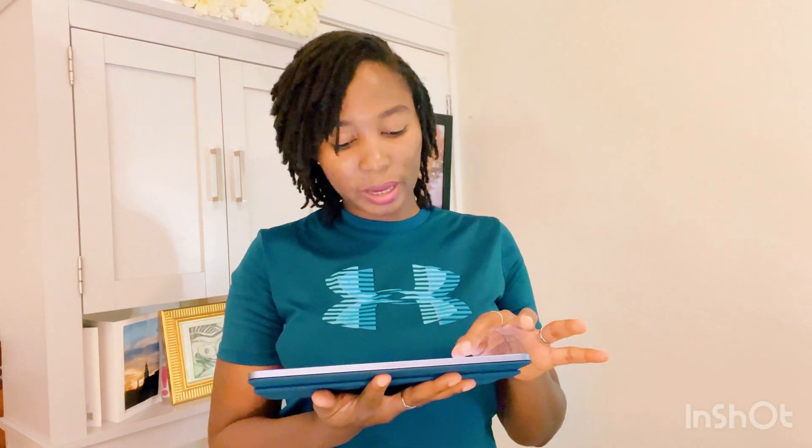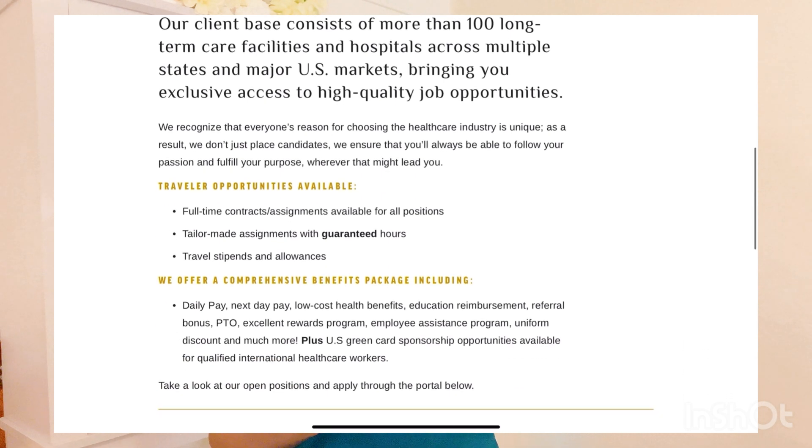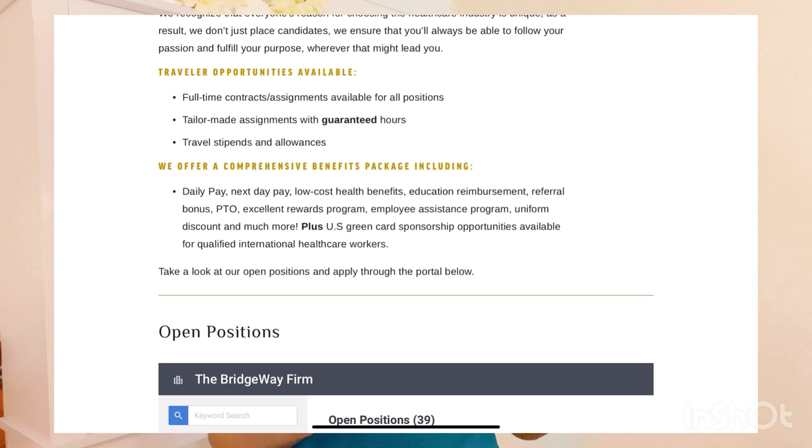Their client base consists of more than 100 long-term care facilities and hospitals across multiple states and major U.S. markets, bringing you exclusive access to high-quality job opportunities. A long-term care facility is basically a kind of nursing home where patients stay for a longer time — it could be a rehab facility or a place where people stay long-term. They still have hospital offers too. They also have U.S. green card sponsorship opportunities available for qualified international healthcare workers.